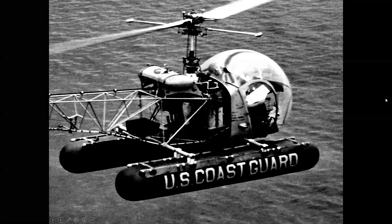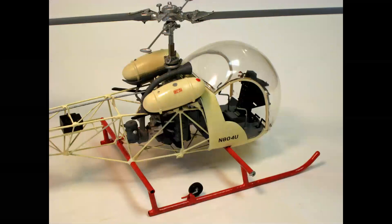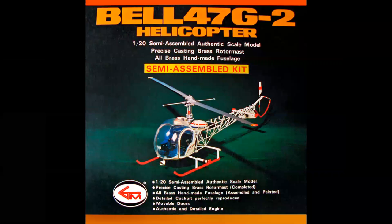The legendary Bell 47 and the world's greatest model of that helicopter. Hello, everyone. Welcome to Celebrating Aviation with Mike Michat. Today we're going to talk about the iconic G-Mark 1/20th scale Bell 47G helicopter model.